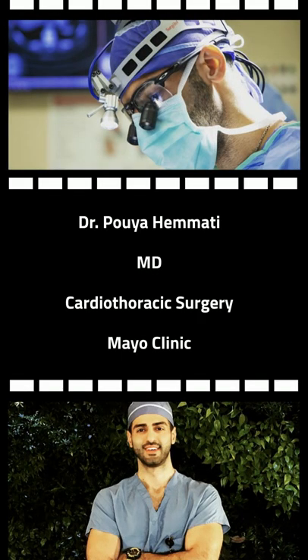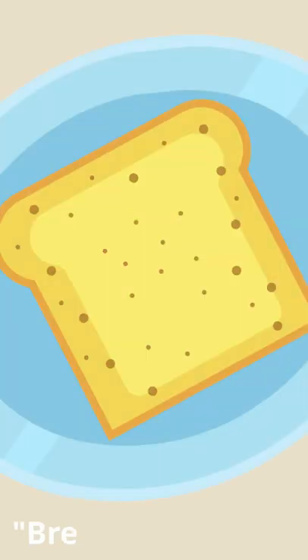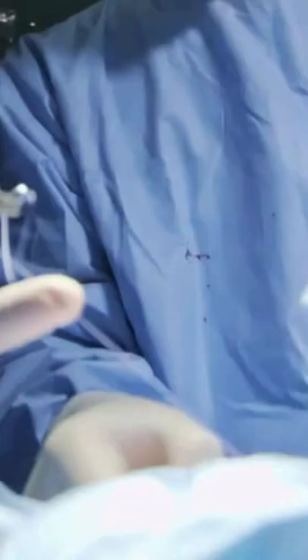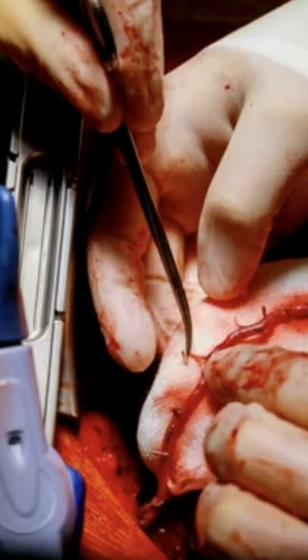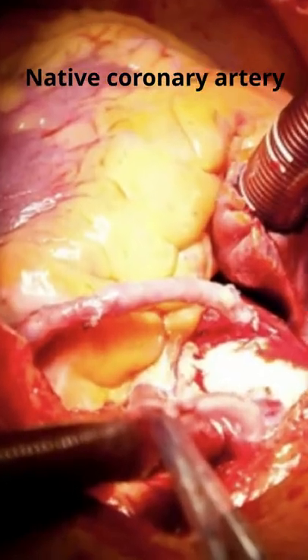What are some of the favorite procedures that you personally do? A coronary artery bypass graft operation, or a CABG, is kind of bread and butter operations we do in cardiac surgery. CABG is a very technically complex operation — you're sewing a very small either vein or arterial graft onto a native coronary.